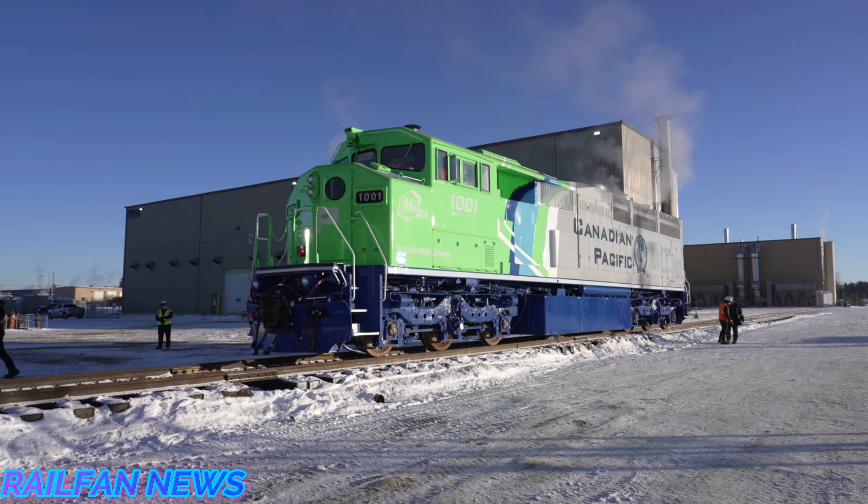Looking at this photo of the CP hydrogen locomotive — not much has changed except for the numbering. Originally, the Canadian Pacific SD40-2F units started in the 9000 series, but it looks like these hydrogen locomotives are starting in the 1000 series now, just like Norfolk Southern's SD70 ACEs in the 1000 series. These hydrogen locomotives were first announced in December of 2020, and they worked on the project throughout all of 2021.